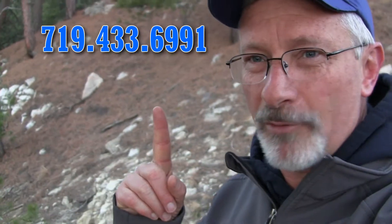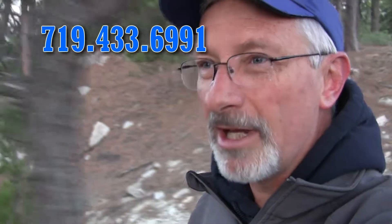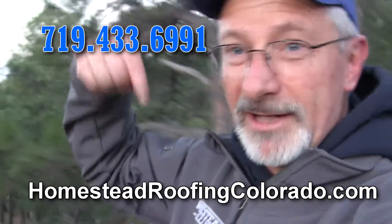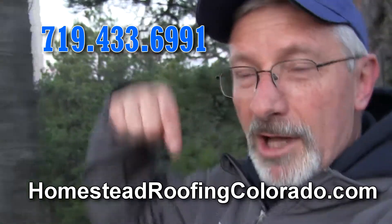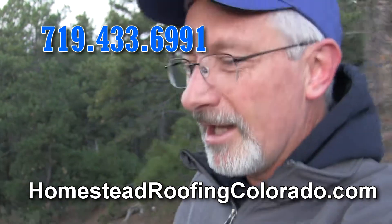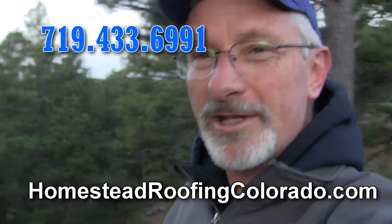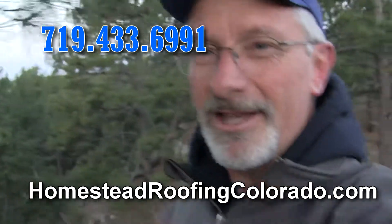If you've got any further questions, you can give us a call at Homestead Roofing at 719-433-6991. You can also visit our website and contact us through there — we've got lots of tips and information at homesteadroofingcolorado.com. We'll see you next week on our early morning walk through Homestead Ranch Regional Park. Until then, I'm Tracy Bookman with Homestead Roofing.